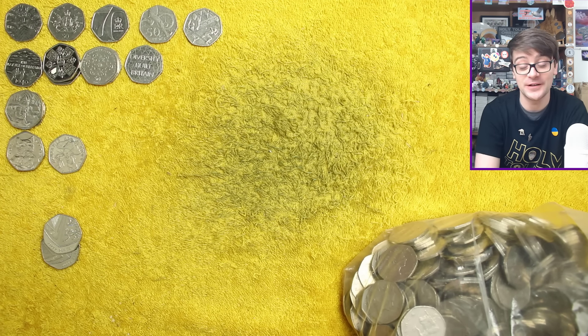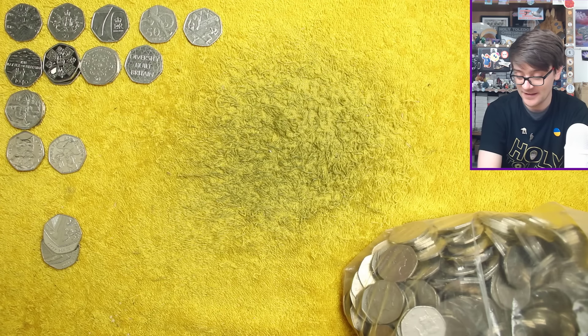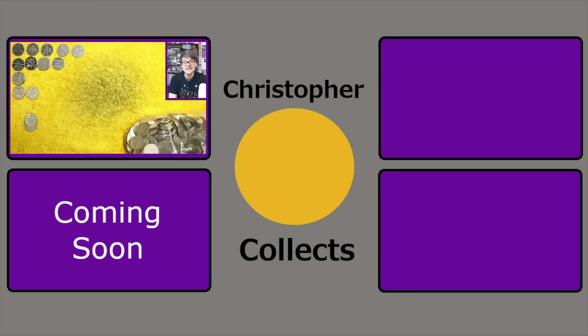Maybe Christopher Ironside as the star find — I do like Christopher Ironside. We got at least a variety of things, that's all I'll say. Let me know in the comments what you'd pick as the star find. All it leaves me to do now is thank you so much for watching — I hope you've enjoyed, and I'll see you next time for more coins. Bye!